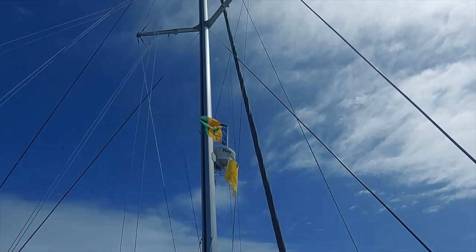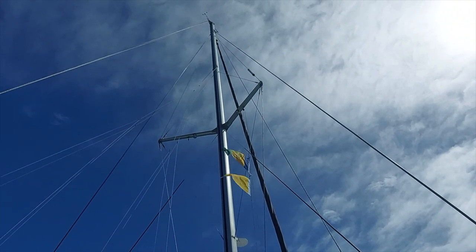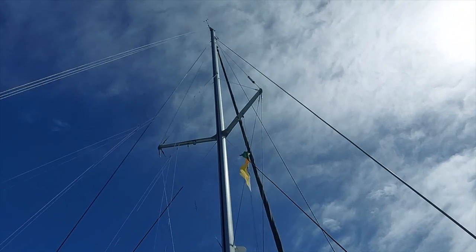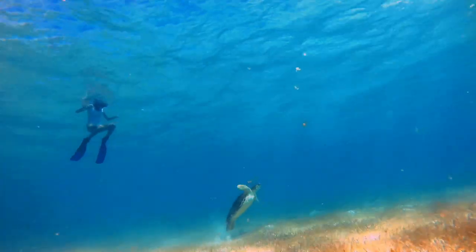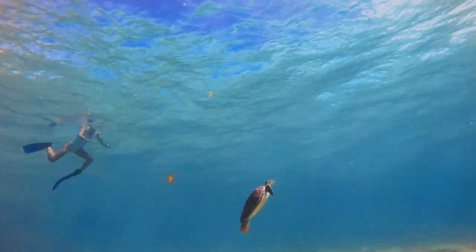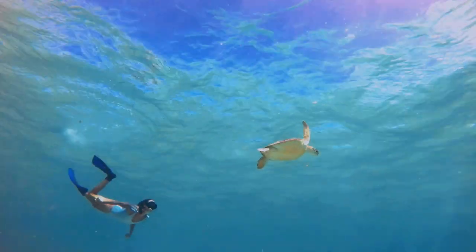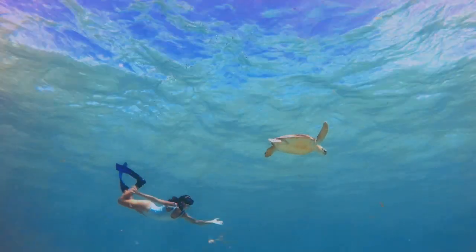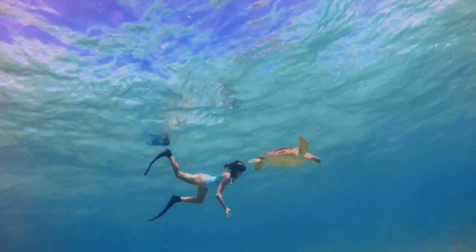After checking in to St. Vincent and the Grenadines, we set out from Union Island and headed across to Tobago Cays. This has been a bucket list destination for quite some time. We have always been fascinated with the incredible blue water, reef and being able to swim with the elusive turtles we've been trying to catch a glimpse of since arriving in the Caribbean Sea.